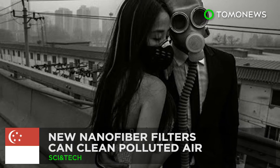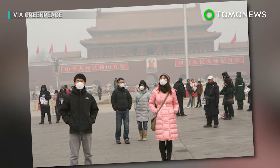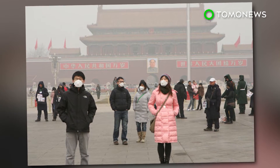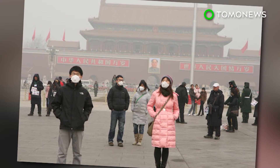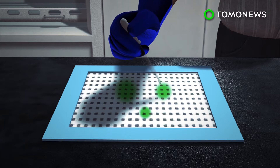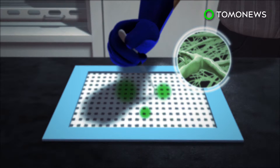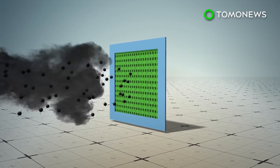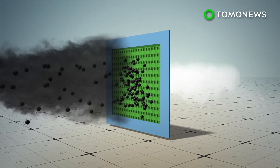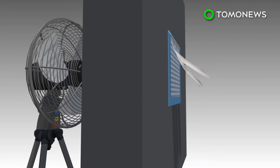Say goodbye to polluted air. People in smog-filled cities may soon breathe easier, thanks to a new concoction that turns regular mesh screens into pollution-blocking nanofiber filters. A research team from the National University of Singapore engineered a liquid nanofiber solution that turns non-woven mesh into air filters. The filters are able to block out up to 90% of hazardous particulate matter smaller than 2.5 microns.